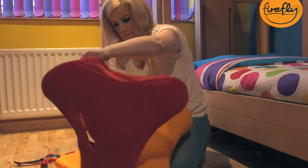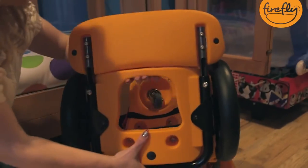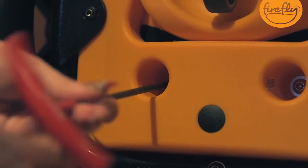It's so easy to put into the three different configurations. Even for us mums who aren't DIY experts, we don't have to wait for daddy to come home to change it. It's a case of an Allen key and off you go.